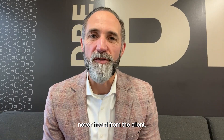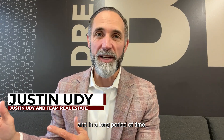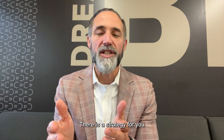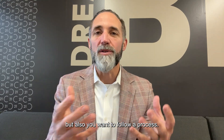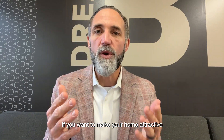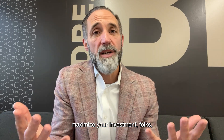I have never heard from a client, 'I want to sell for less money and in a long period of time.' We always want to sell for more money and as quick as possible. But how do we do that? There is a strategy for you to sell for the most money in the least amount of time, but you also want to follow a process. Here are three things to think about if you want to make your home attractive and maximize your investment.